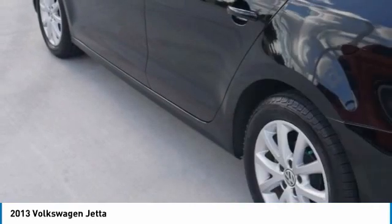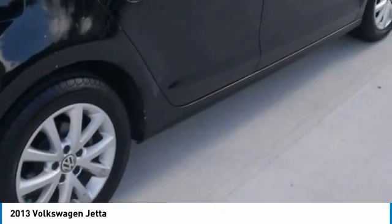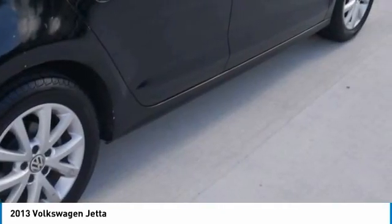Performance tires front and rear. Driver illuminated vanity mirror. FWD.